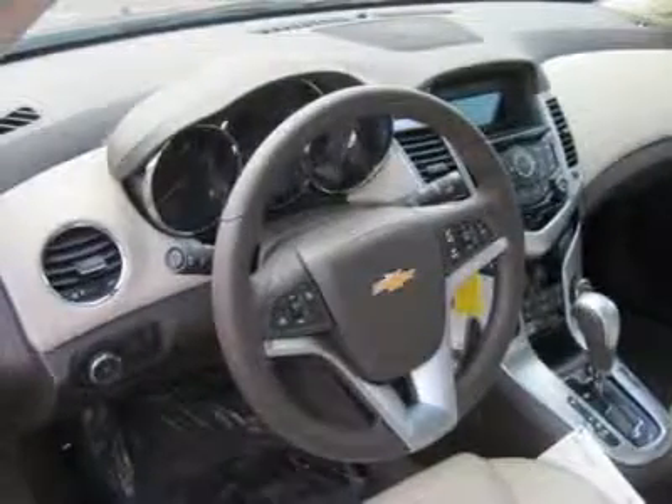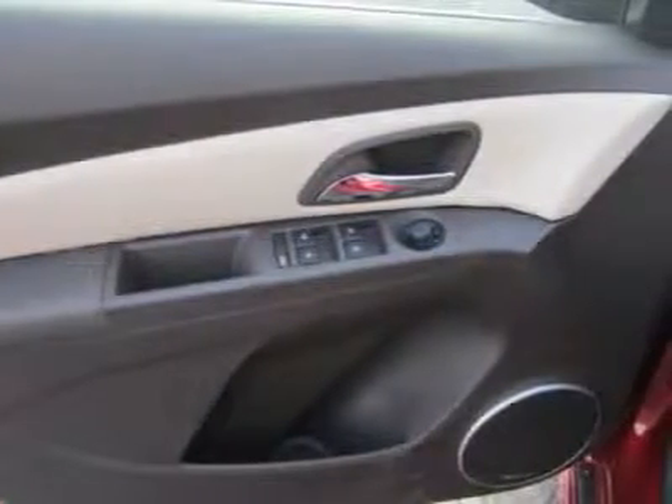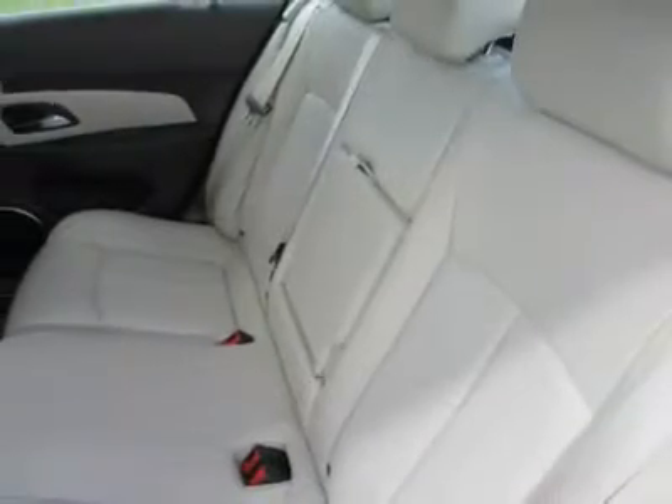Adjustable steering wheel, steering wheel audio controls, tire pressure monitoring system, trip computer, power windows, power door locks, keyless entry, cruise control.